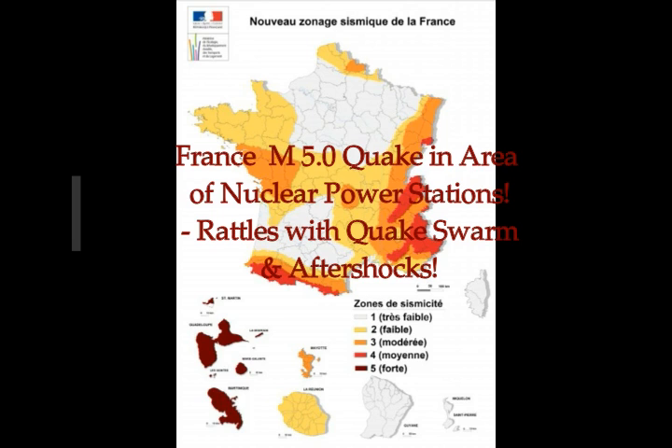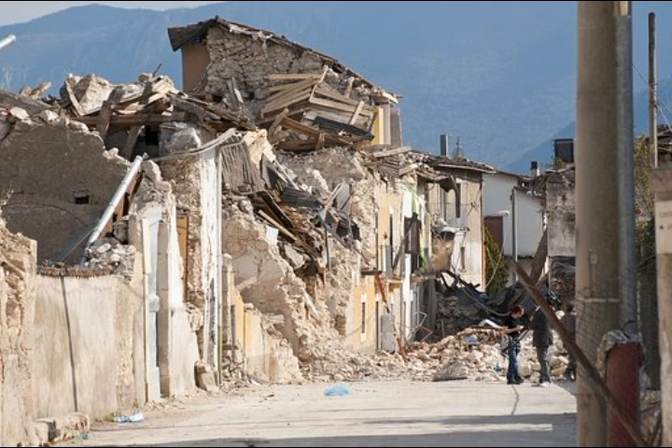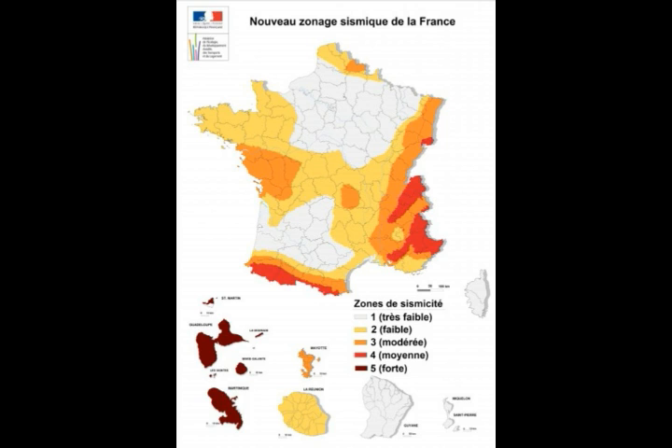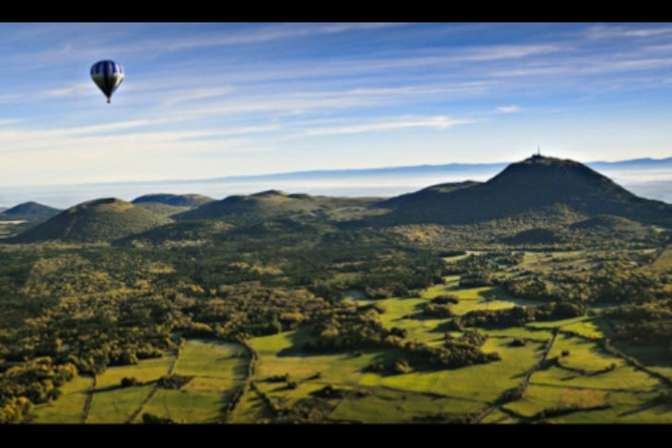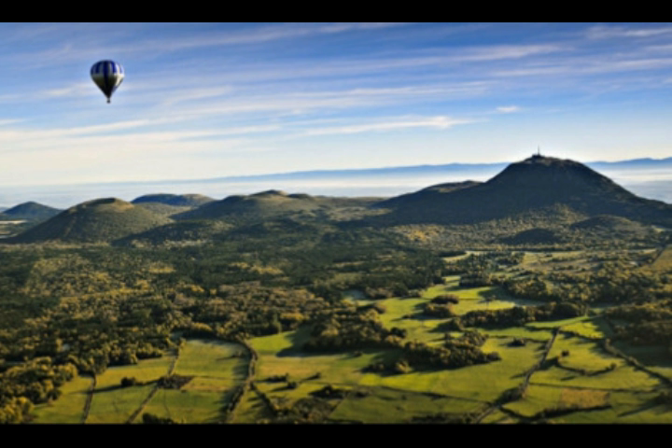France has been hit by a magnitude 5 earthquake, and earthquakes are rattling the same area. You can see here the areas that are moderate, small, and very strong. The dark orange is where the Bordeaux area is, where the earthquake swarm has just taken place today. I never knew that France had 80 dormant volcanoes that have recently been classified as a UNESCO heritage site.